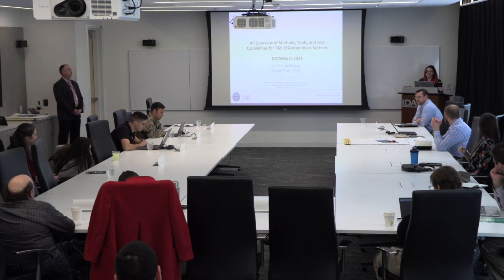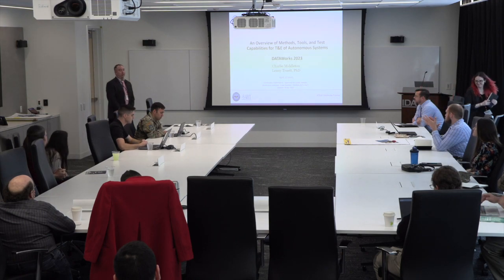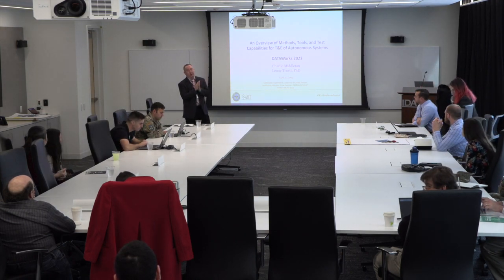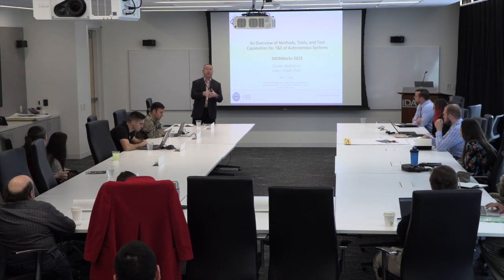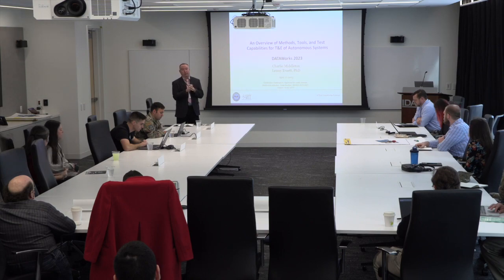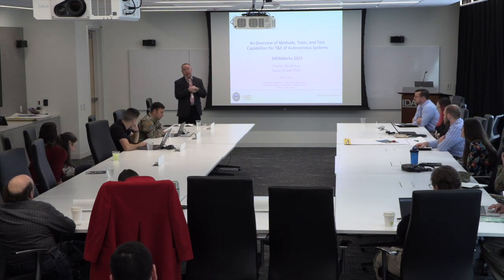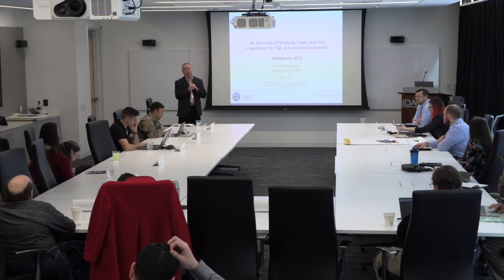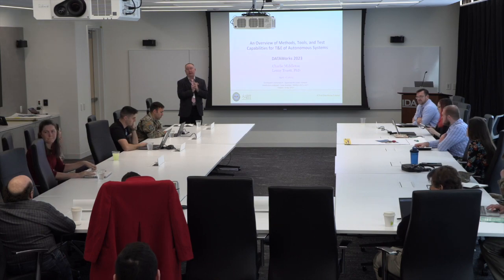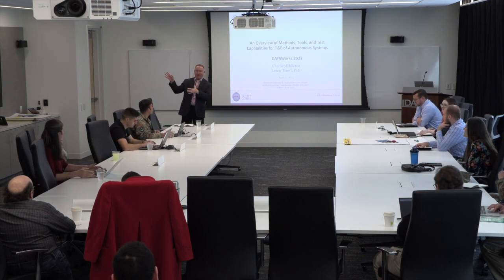Thank you, Gina. I'm Charlie Middleton. We're here today to talk about autonomous systems — specifically about test and evaluation of autonomous systems. We've been working on this project for a little over two years; as an office we've worked on it for about five or six years. We have about 70 slides to get through today.